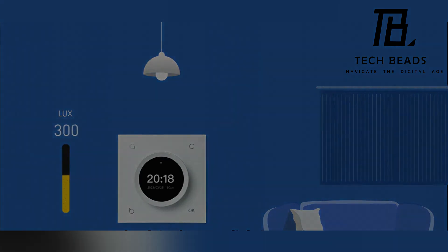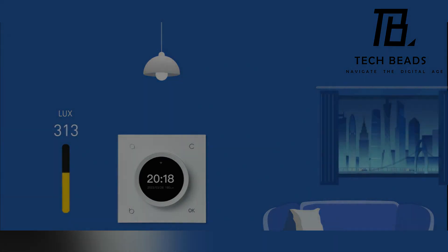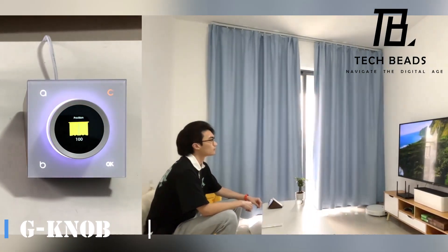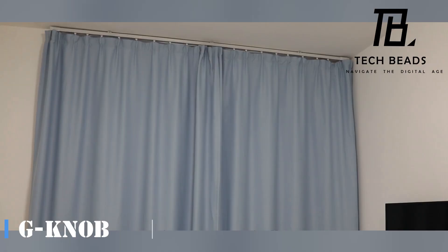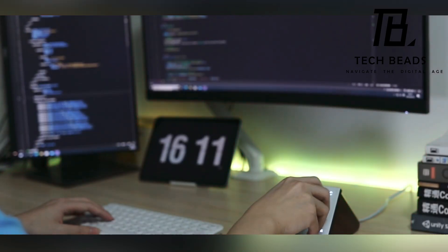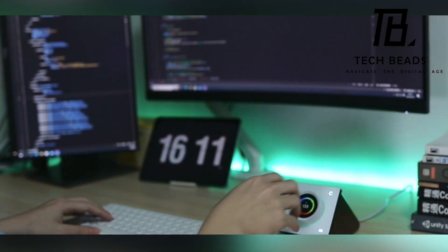Tired of juggling multiple remote controls and apps, which can be quite cumbersome? Well, a visionary Chinese team came up with an ingenious solution. They've consolidated all these controls into a single device, aptly named the G-Knob. This nifty gadget allows you to effortlessly tweak settings such as temperature, lighting, curtains, and even modify the ambient lighting around your monitor.